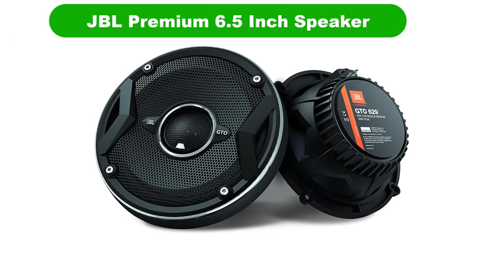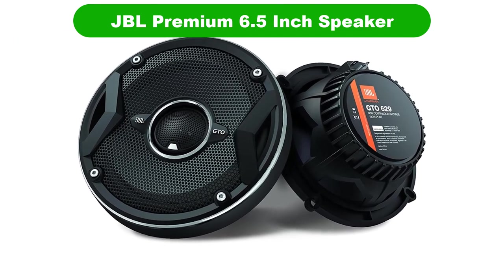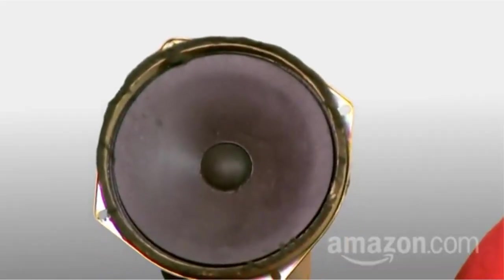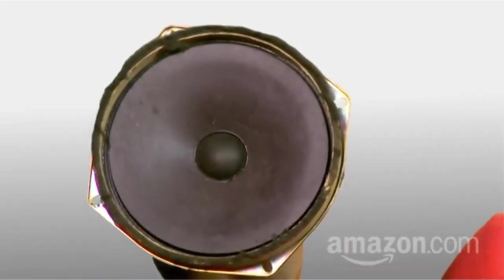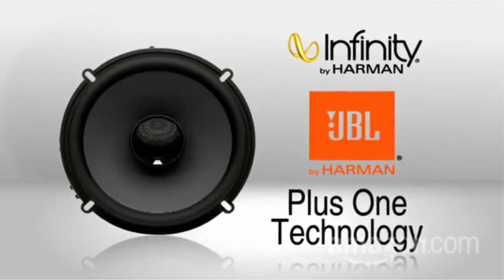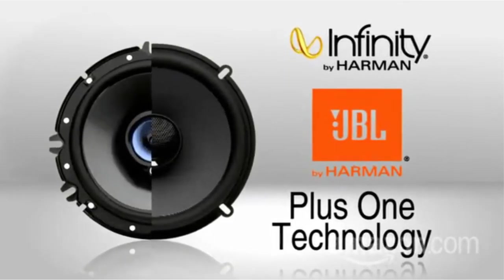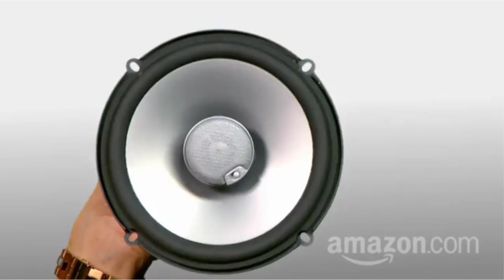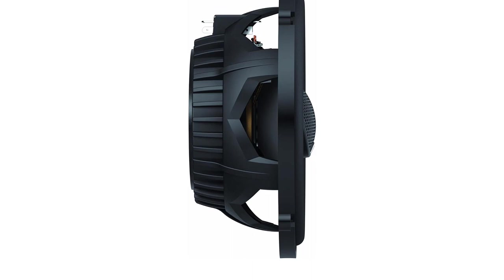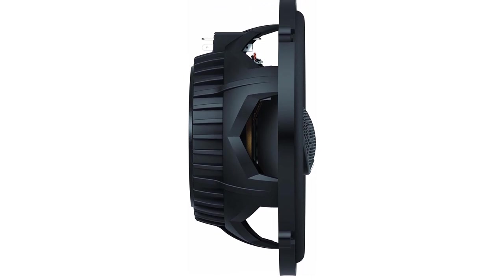Number 1: Our overall best pick for the money is the JBL GTO 629 Premium 6.5-Inch Co-Axial Speaker. For decades, JBL has established itself in the home audio industry and now its engineers are creating high-quality speakers for automotive use. The 6.5-Inch GTO Series 2-Way Component Systems are rated at 90W RMS each, or 180W per pair. They feature carbon-injected cone material with patented plus-1-woofer cone technology, helping increase output with no extra power.